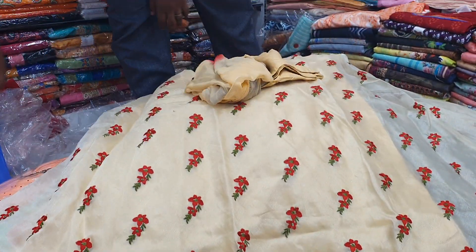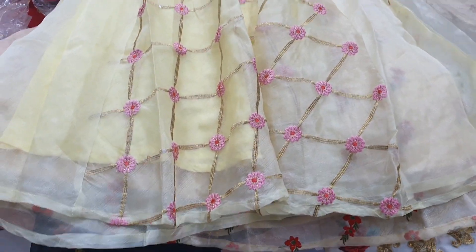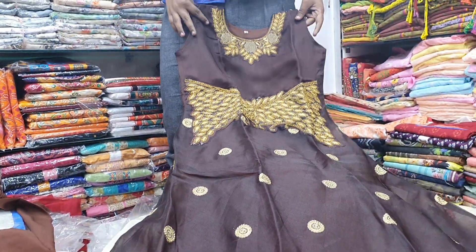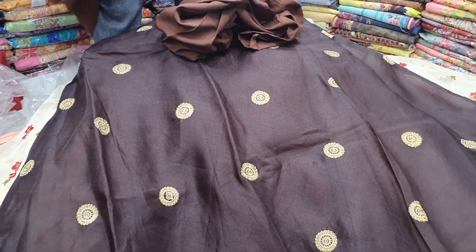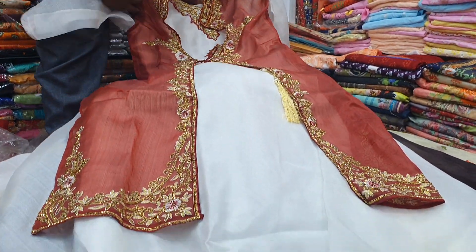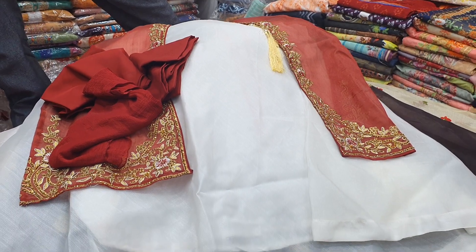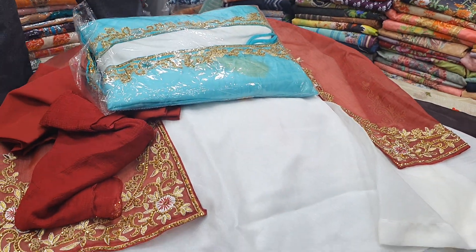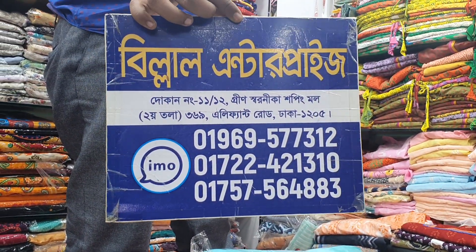This is a biscuit color. This is a lemon. This is a coffee color and this is a cascara. This is a cellar. This is a white color and this is a black color. This is a paste color and a black color.